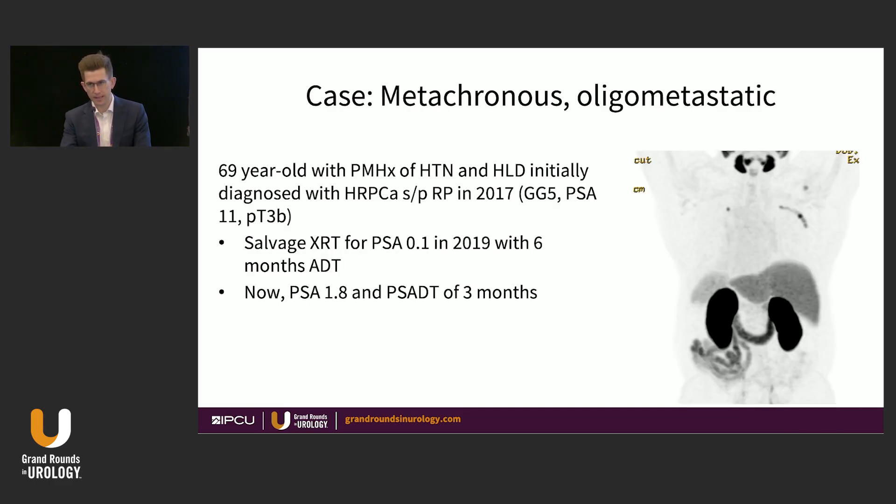I'm going to use two cases to highlight a number of thought processes and some of the nuances of oligometastatic prostate cancer. The first is a 69-year-old gentleman with hypertension and hypercholesterolemia, initially diagnosed with high-risk localized prostate cancer who underwent radical prostatectomy in 2017. He had grade group 5 disease, PSA of 11, and seminal vesicle invasion. In 2019 he received salvage radiation with six months of ADT. We see him in 2023 with PSA 1.8 and a doubling time of three months. PSMA PET shows a right posterior rib lesion and a right scapula lesion, consistent with metastatic disease.